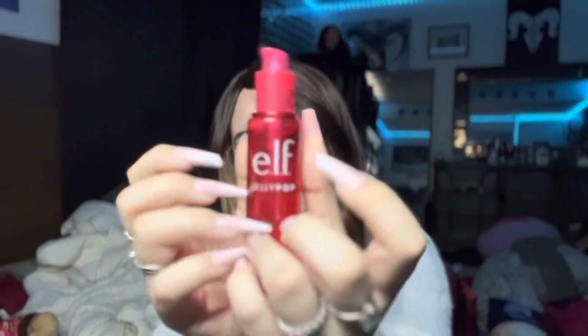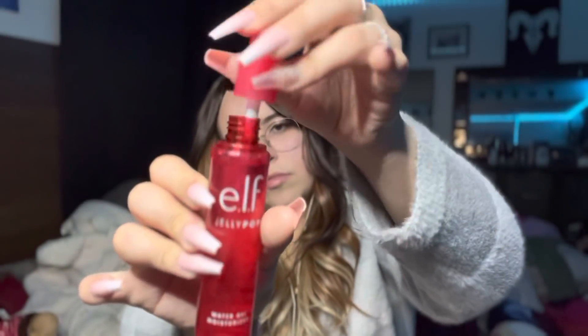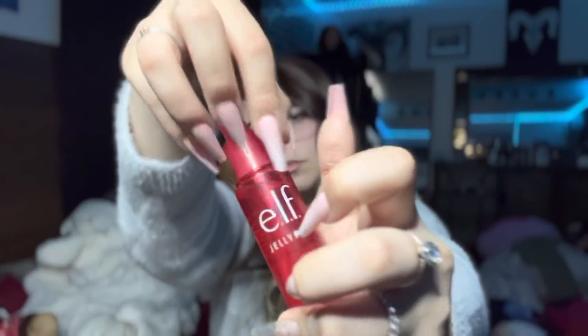I'm not gonna be able to get through my entire box because there's way too much. Here's this Jelly Pop — I don't even know what this is — water gel moisturizer. I've always been confused by what this is. It's pretty and it smells like water, and it is cruelty free, so that makes me happy.